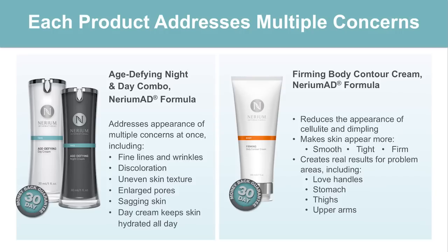Take a look at the night and day cream. Starting with the night cream: we're talking fine lines and wrinkles, discoloration, uneven skin texture, enlarged pores, sagging skin. The day cream keeps skin hydrated all day long with polypeptide blends and advanced vitamin C complexes. So we're really talking a very high-end product with our night and day cream. With our contouring cream, as you saw, it reduces the appearance of cellulite and dimpling, and overall makes the skin smooth, tight, and firm — that's what you're seeing in those before and after photos.